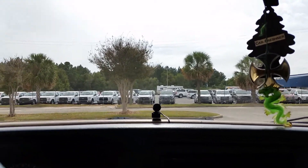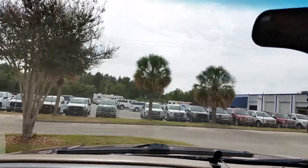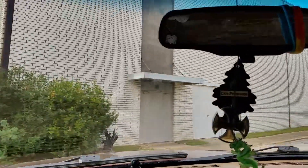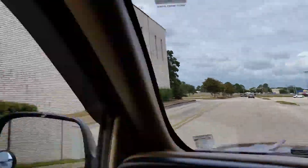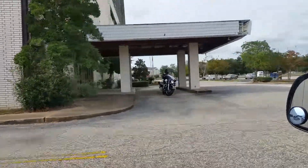I came downstairs and a guy is standing there in the theater asking about buying it. I'll show you the front of this building. I'm trying to speak with him.